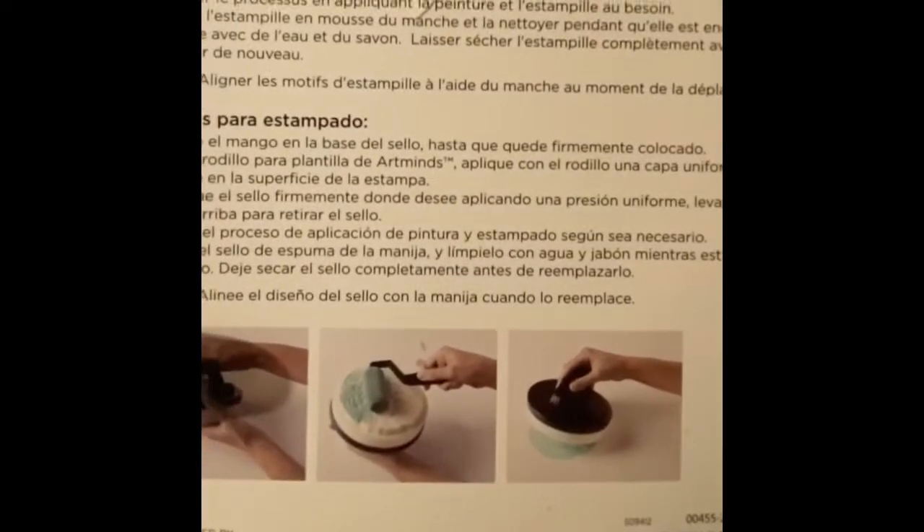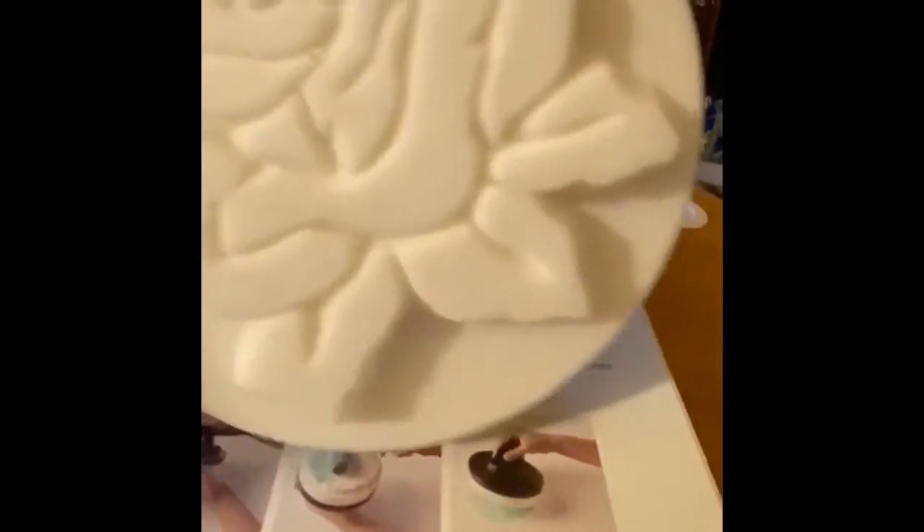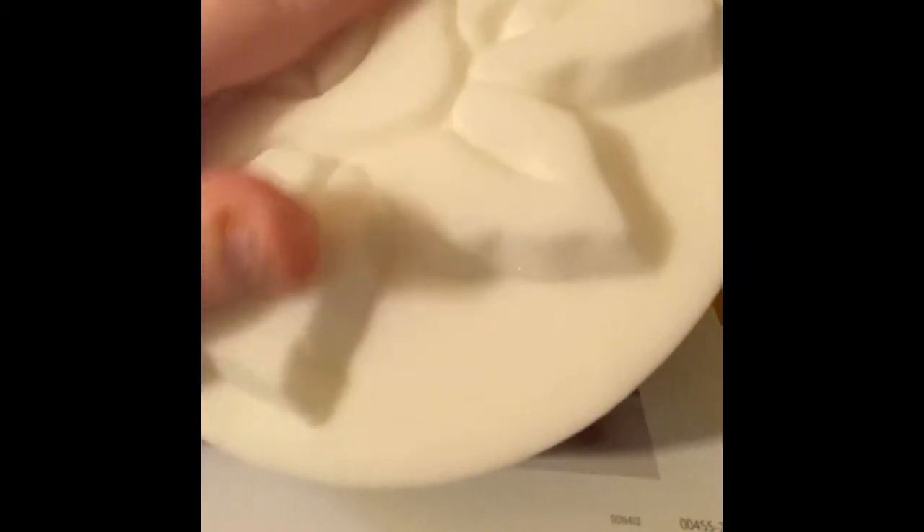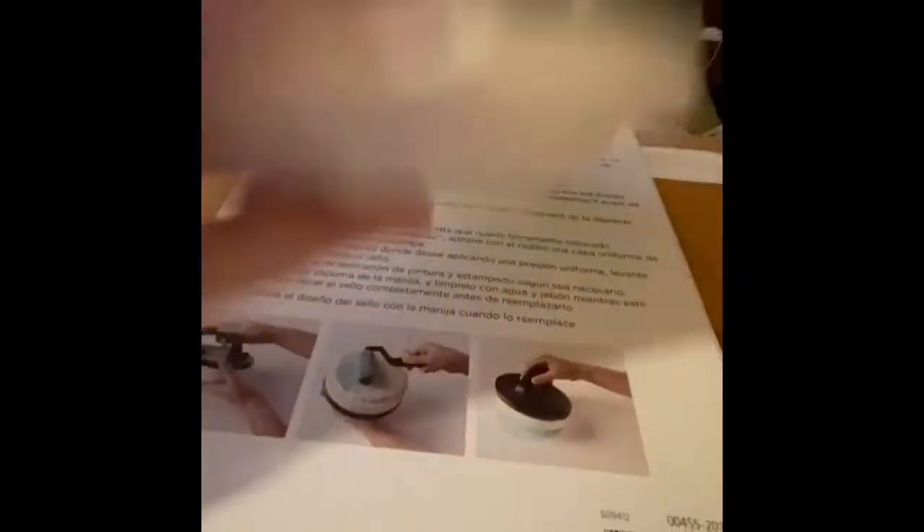The second thing I got was this stamper. It's $3.97, and it's this decor stamp. I already opened the box. Basically it's this flower thing, and it's a stamper — really nice. It says you roll on the paint, and then you take your hand thing and you stamp it. Like that.